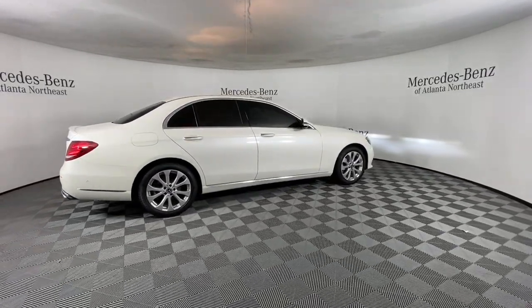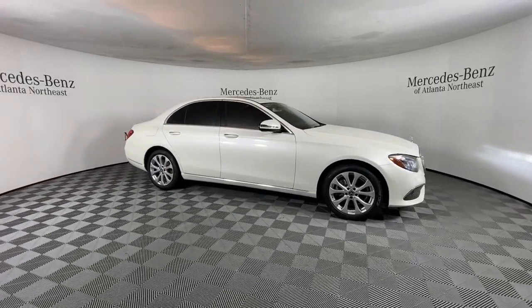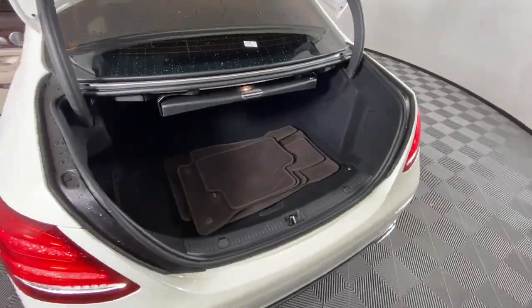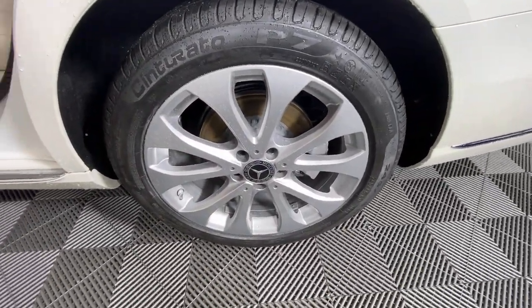These are just some of the great options this vehicle comes with: navigation system, sun/moonroof, keyless entry, premium sound system, satellite radio, power passenger seat, wood grain interior trim, fog lamps, keyless start, and aluminum wheels.